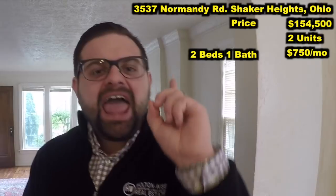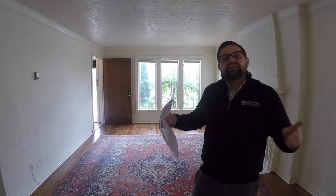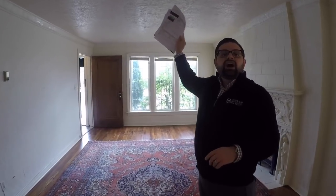I believe we can get at least $850 a month for this unit. Now let's take a look upstairs to check out the upstairs unit, which is actually the bigger of the two units.